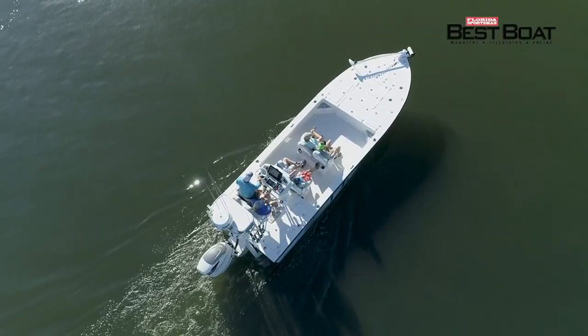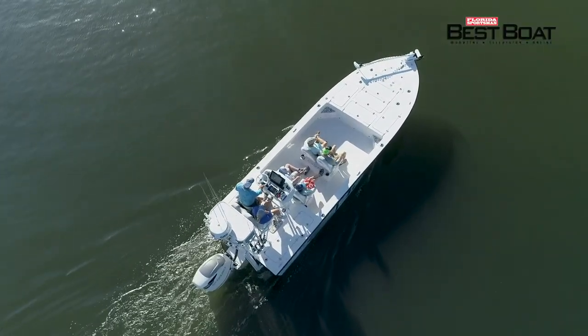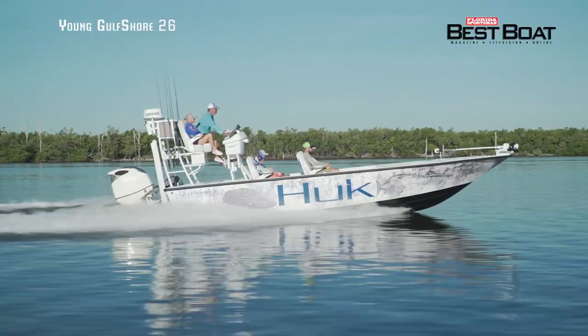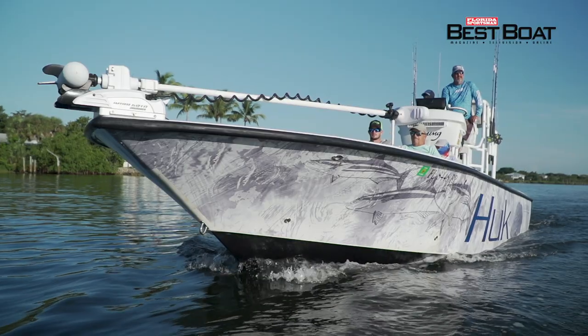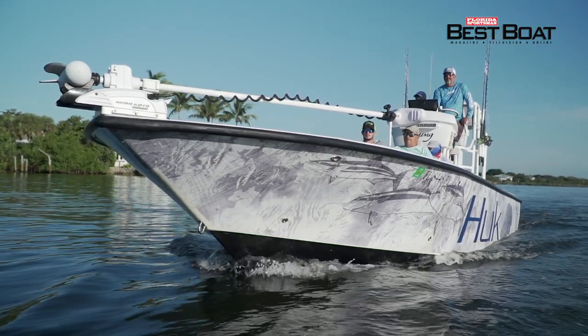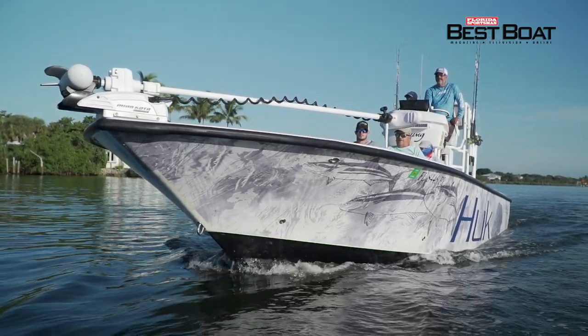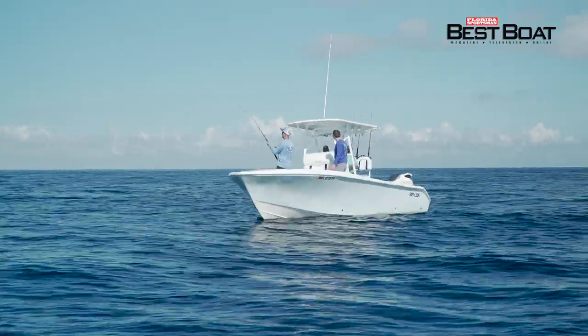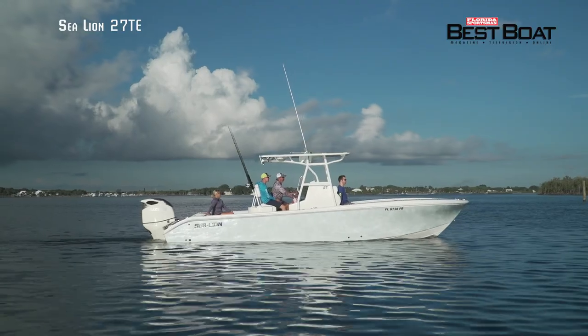For the versatile fisherman looking to comfortably guide his fellow anglers to trophy fish, we'll be taking a look at the Young Gulf Shore 26. And for those looking to venture into blue water and battle bruiser pelagics, we'll be looking at the Sea Lion 27 TE.